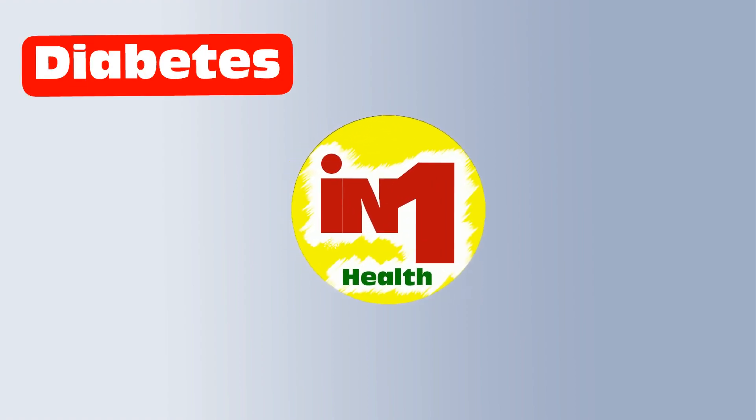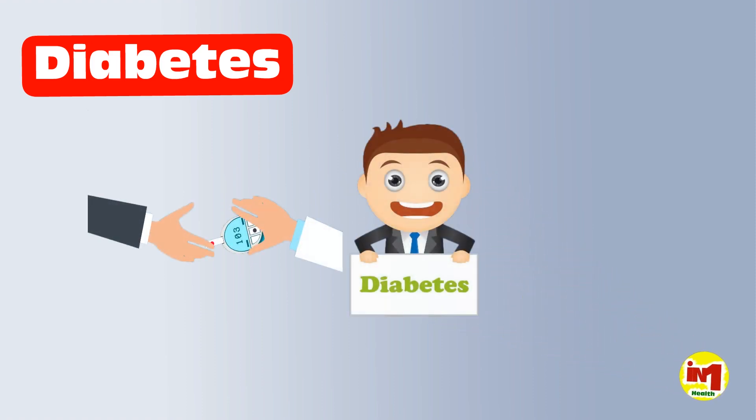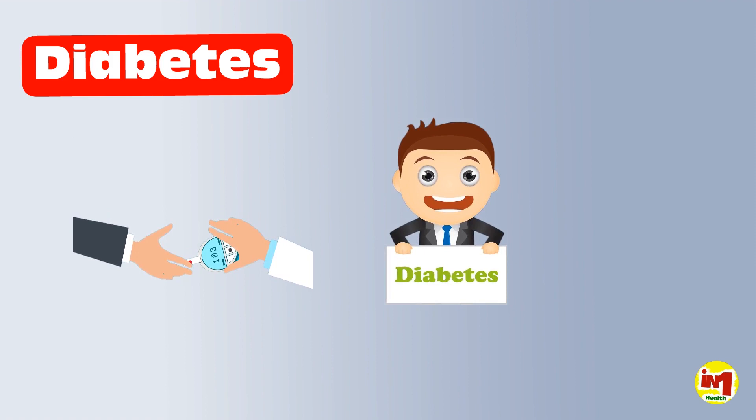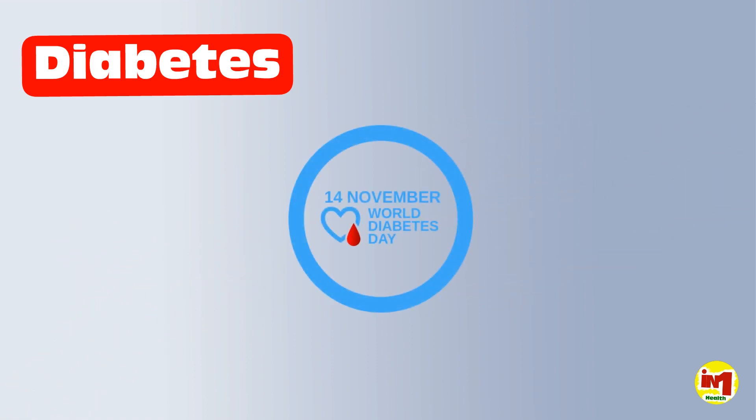You may or may not have diabetes right now, but it is a fact that a large number of people in the world today are suffering from diabetes. We believe this video will help you stay away from diabetes. So, let's look at 10 ways to get rid of diabetes.